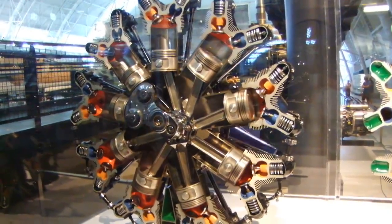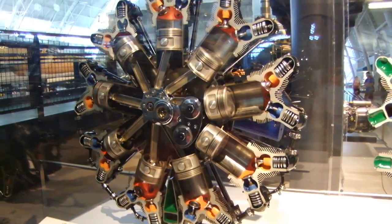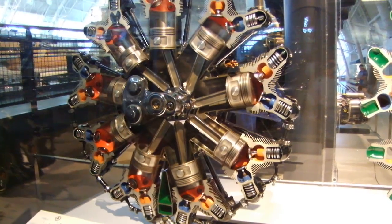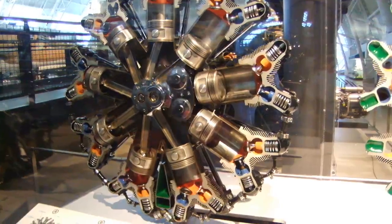The green areas show the valve lubrication passages. The basic radial engine design was developed after World War I as a simple, compact, highly reliable, low-maintenance engine. Subsequently, radial engines proved so successful that they were used in many different kinds of aircraft.